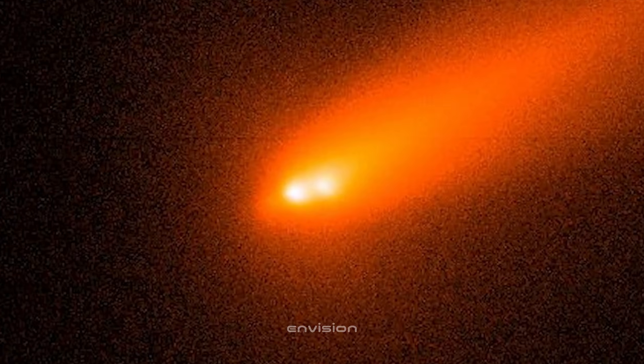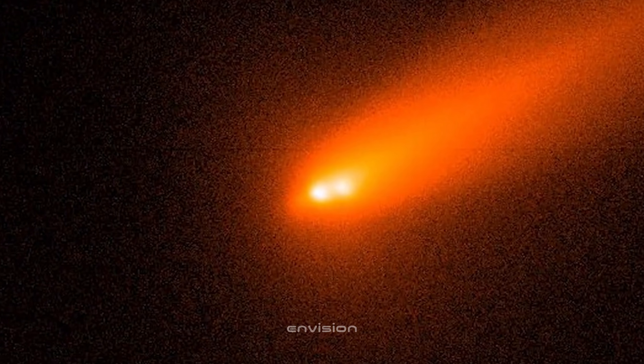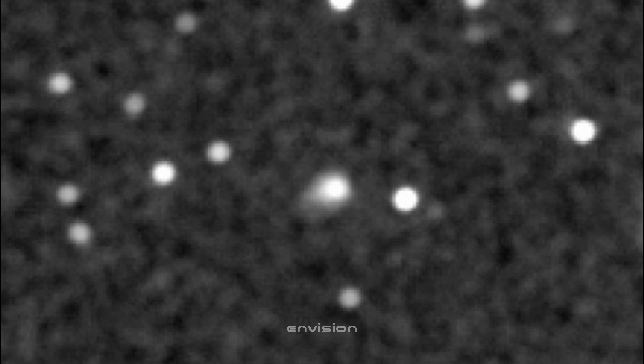In this high-contrast grayscale frame, the object's core shows a subtle but undeniable directionality. The coma isn't a smooth circular cloud like you'd expect from a quiet interstellar visitor. Instead, the brightness stretches outward in a single consistent direction — the same direction hinted at in the earlier frames. The activity isn't symmetrical anymore. That dark central region with a softened halo is being pulled toward the same vector we saw before. And because this view removes the color data and focuses purely on intensity, it confirms that the shape isn't an artifact of processing. It's baked into the signal itself.